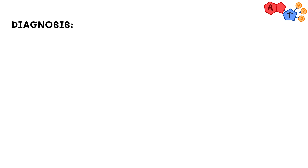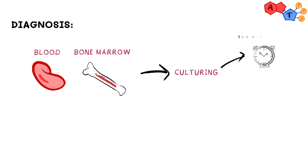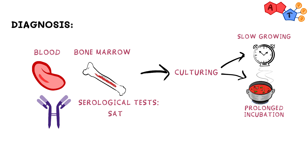Now to diagnose Brucella, we can take blood or bone marrow samples for culturing. It's worth mentioning that Brucella is considered a slow-growing organism, so it requires prolonged incubation that can reach up to 6 weeks, although newer techniques are becoming more readily available to get quicker results. Other serological tests are available to diagnose Brucella, which includes serum agglutination test (SAT for short) and ELISA, which is enzyme-linked immunosorbent assay.